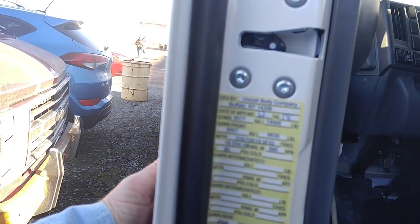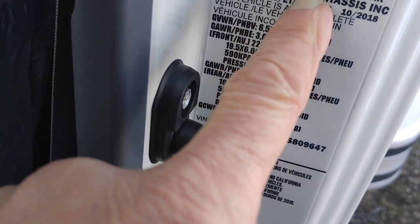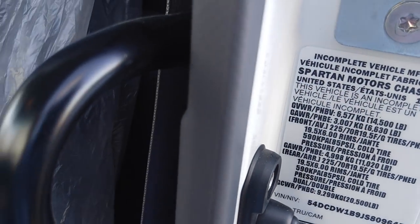But it's not locked. Unicell Body Company, Buffalo, New York — made right here. No step. And this truck that looks Japanese is manufactured by Isuzu, which is owned by GM, and it's an incomplete vehicle manufactured by Spartan Motors Chassis Inc.